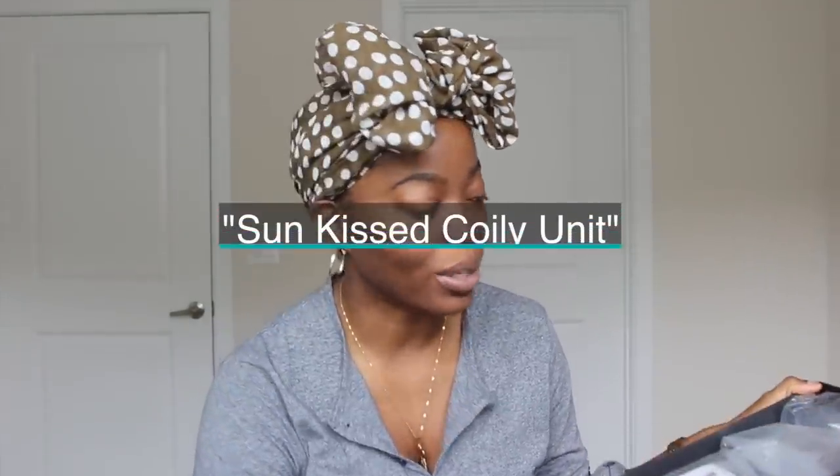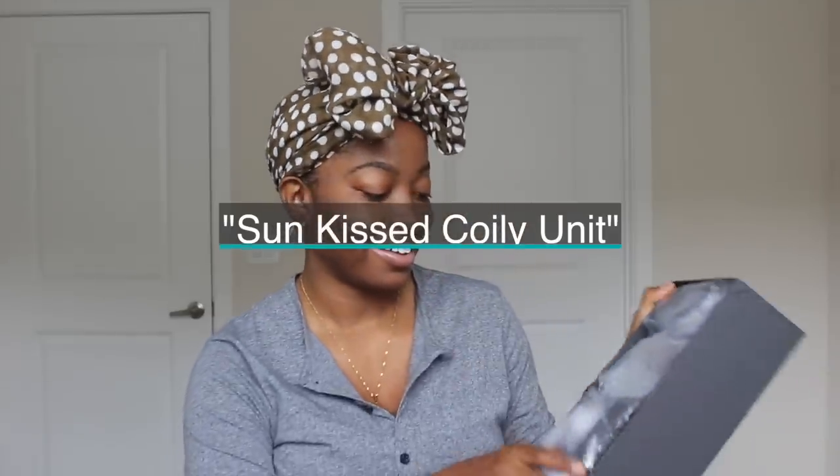This is my favorite natural hair extension line because their hair looks so realistic. I've tried so many different companies — straight, curly, natural hair extensions — and theirs to me is just unmatched. I haven't seen any other company whose hair looks better. So this is my go-to, and I'm gonna be showing you all their new unit. It's called the Sunkissed Coiling Unit. And when I saw the photo on the site, I was like, I gotta try that unit!